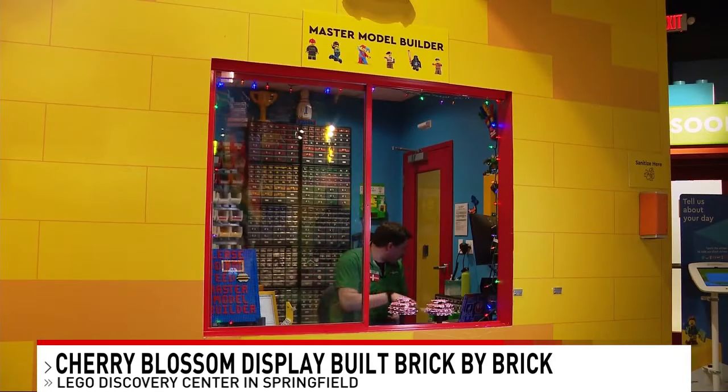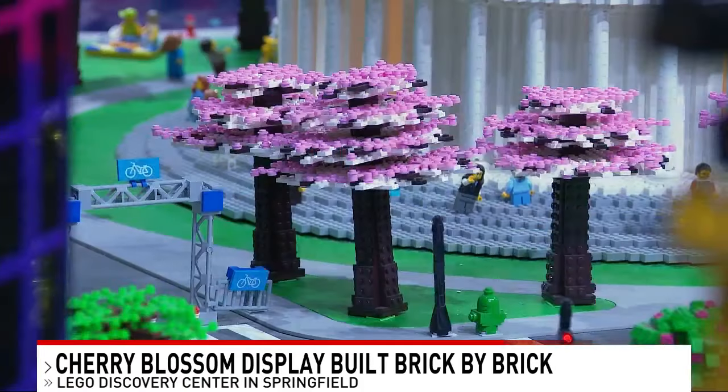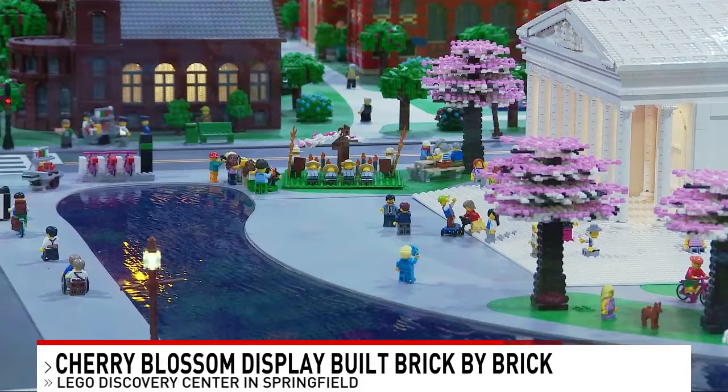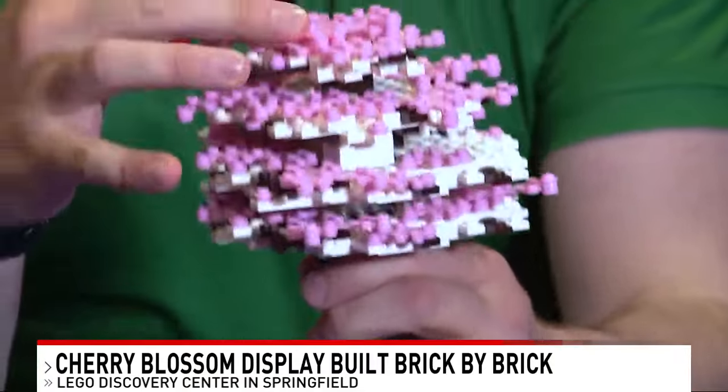It takes about an hour to put together — just place that right on top. A little over 30 hours of build time and just under 10,000 pieces for those 34 cherry trees. We just have a bunch of simple pink leaf pieces.